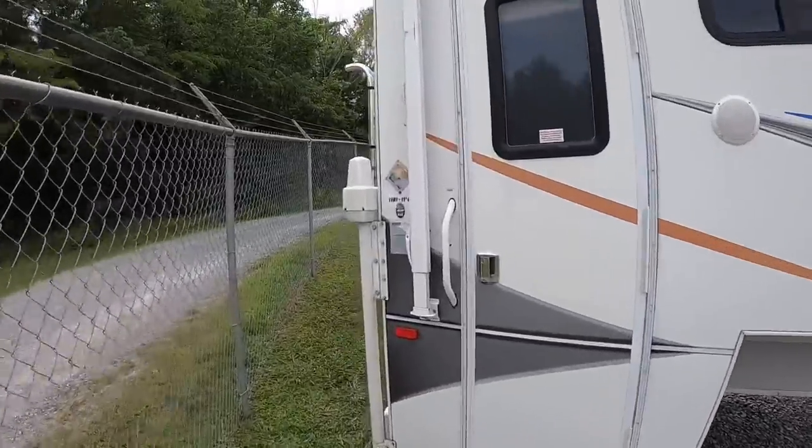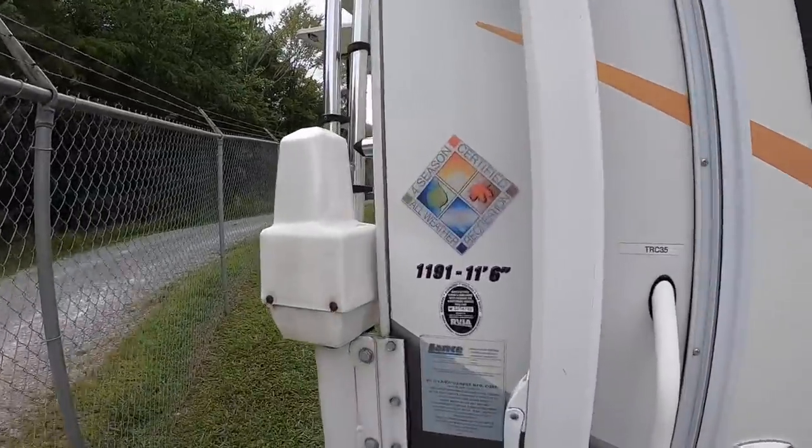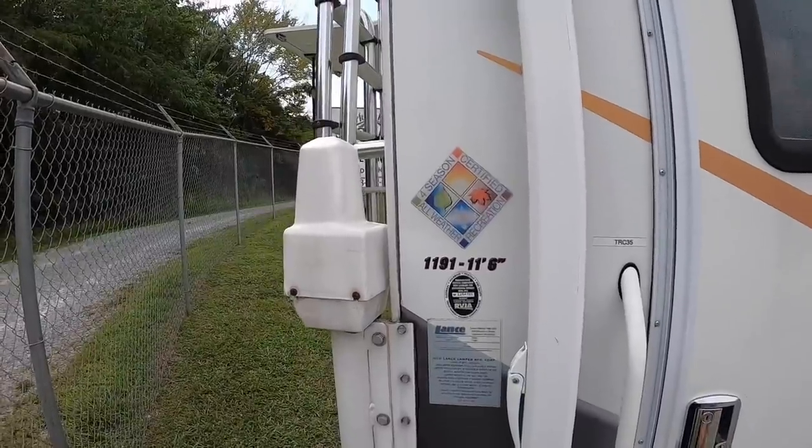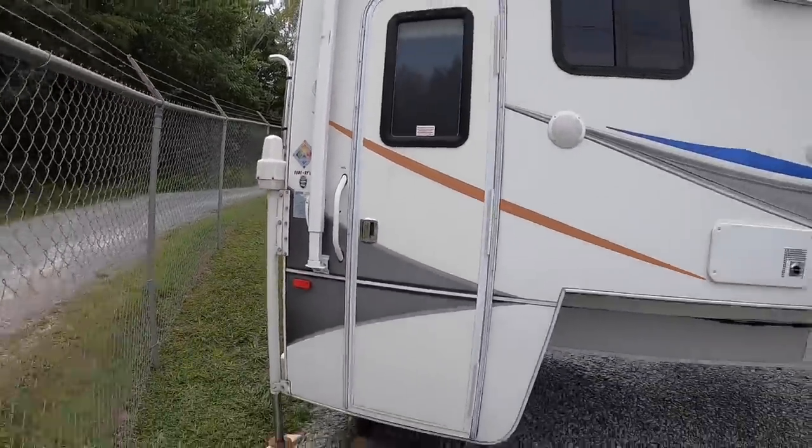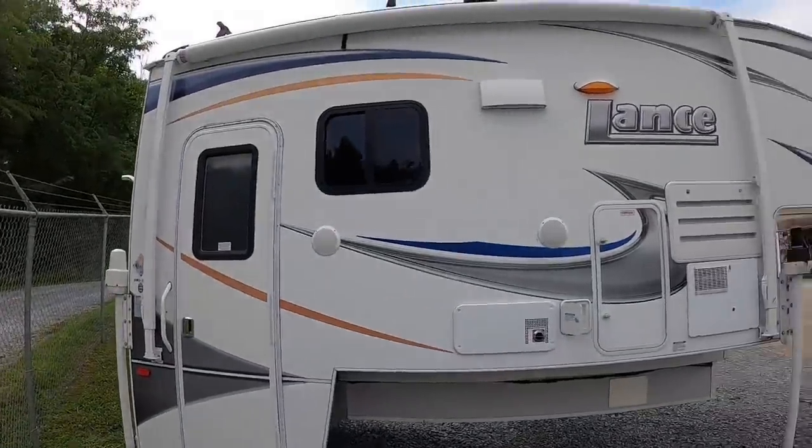This one's got the four seasons package. So it's got the heated basement — that'll heat your holding tanks, water lines, and act to heat the floor. Then we've got a manual rollout awning on this one.